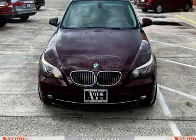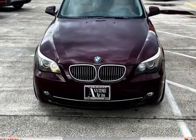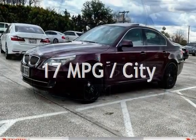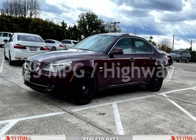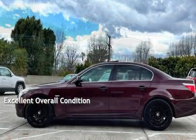This BMW has less than 159,000 miles on the odometer. Estimated fuel economy for this vehicle is 17 miles per gallon in the city and 25 miles per gallon on the highway. This vehicle is in excellent overall condition.